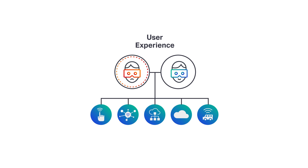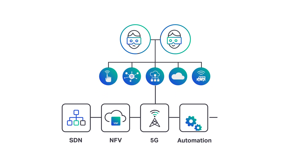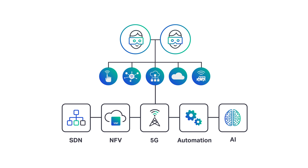While there have been advances in technology such as SDN, NFV, 5G, automation and AI, applying those technologies in an efficient way which achieves business outcomes remains a struggle.